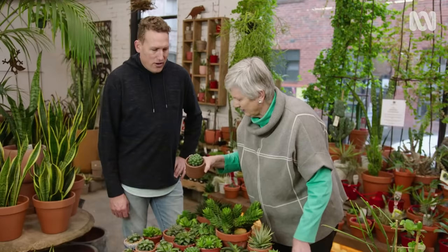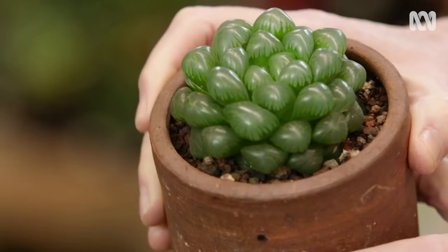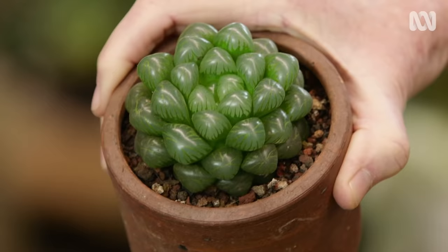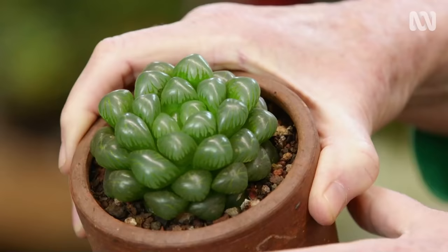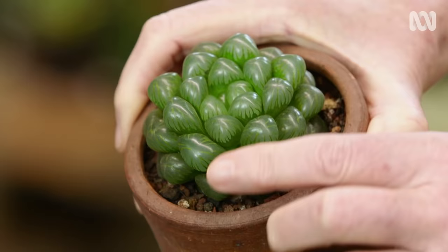This is a Cooper Eye hybrid called OB1. I like it for two reasons — obviously the Star Wars reference is a big tick — and the translucent windows on this particular plant are quite spectacular. It sort of looks like a jelly bean. The translucent window is an adaptation to diffuse the light so that by the time it hits the tissue that photosynthesises, it's been diffused — the sting's been taken out of the sun.